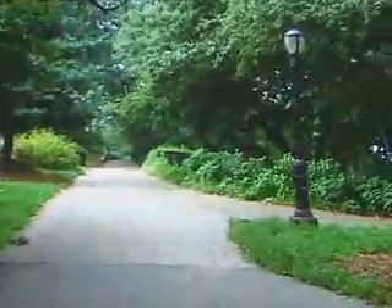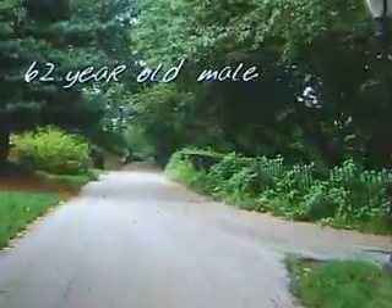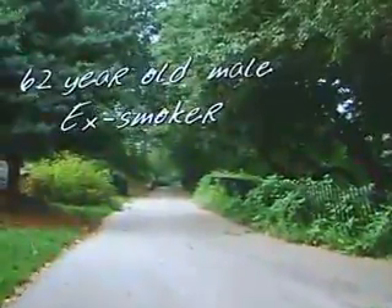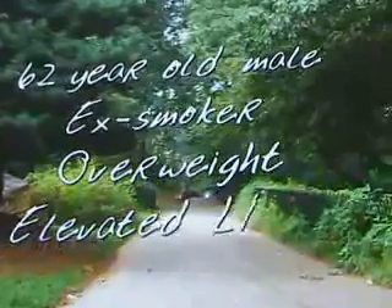A patient in whose steps you are walking is Hank, a 62-year-old male ex-smoker for 10 years. He is slightly overweight but not obese and is being treated for his elevated LDL cholesterol and moderate hypertension.